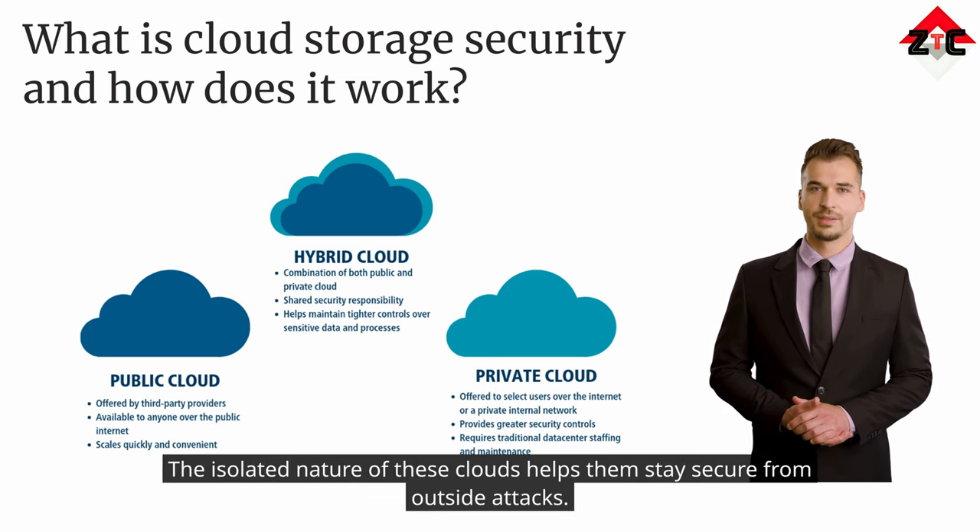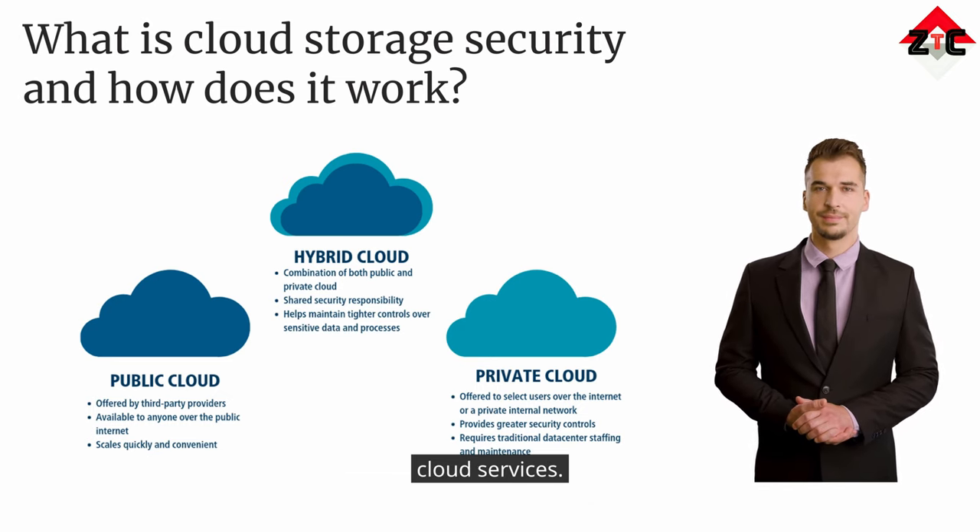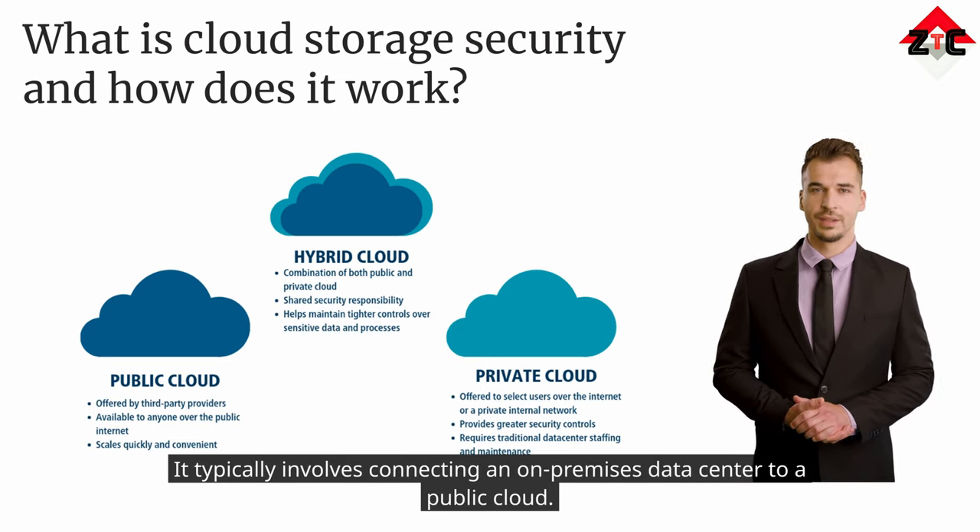The isolated nature of private clouds helps them stay secure from outside attacks. A hybrid cloud is a computing environment that combines on-premises private cloud and third-party public cloud services. It typically involves connecting an on-premises data center to a public cloud.